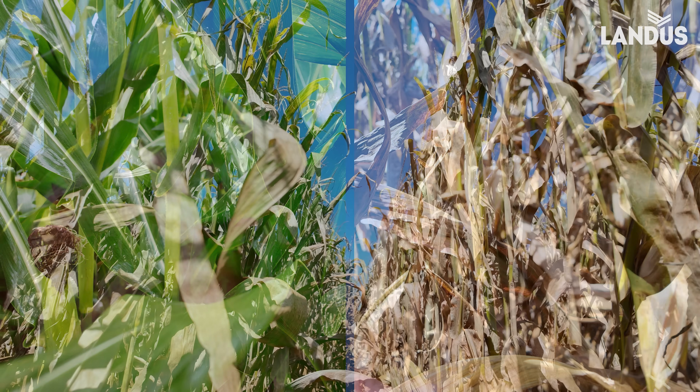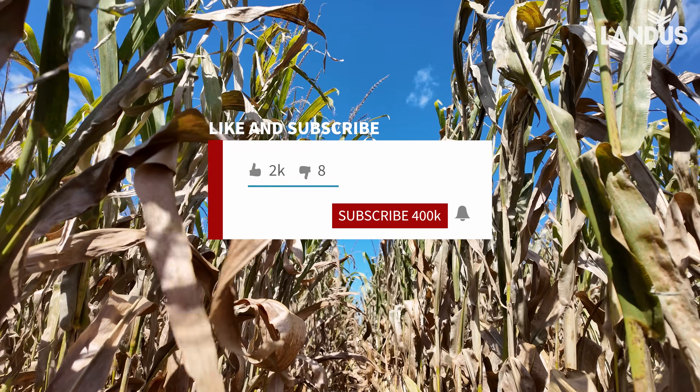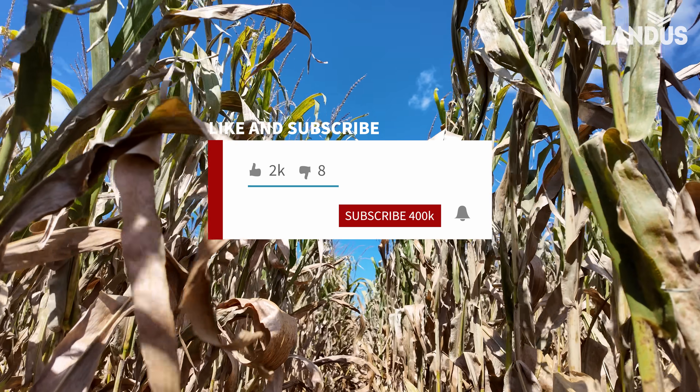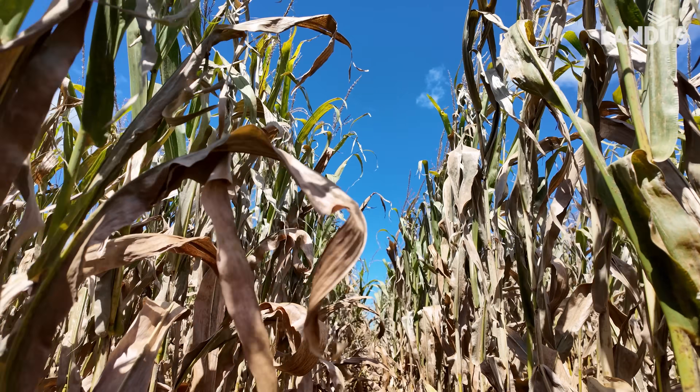Dan Bjorklund, Landis Technical Agronomist, sadly signing off on this field. Should have been sprayed a month ago. We recommended it, the farmer declined, and this is what happened.